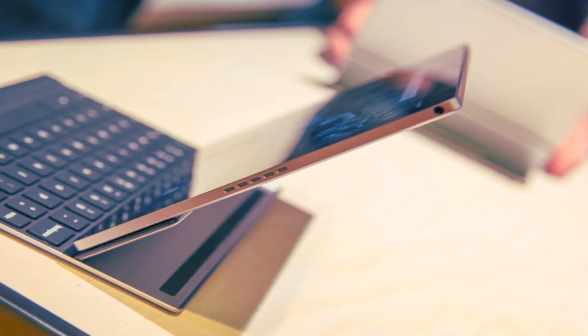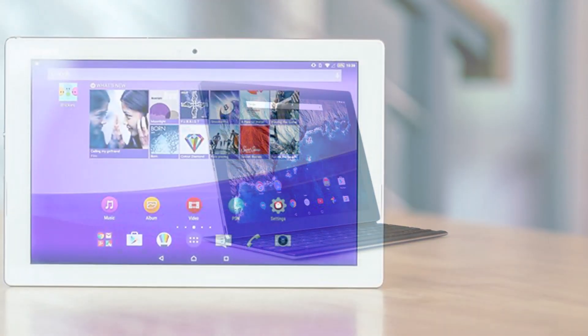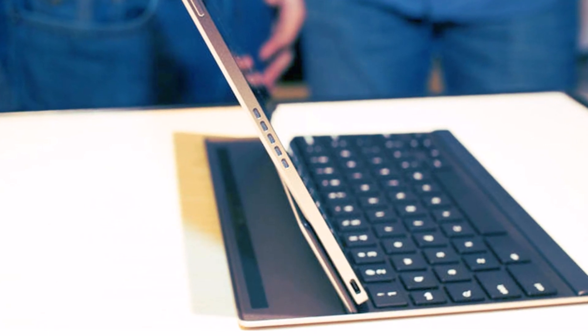The Google Pixel C features an 8MP rear camera and a 2MP front camera. The Sony Xperia Z4 tablet has an 8MP rear camera too, but it ups the front-facing snapper to 5MP. We weren't overly impressed with the cameras on the Pixel C — they are adequate rather than exciting.